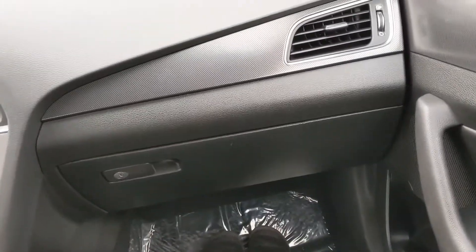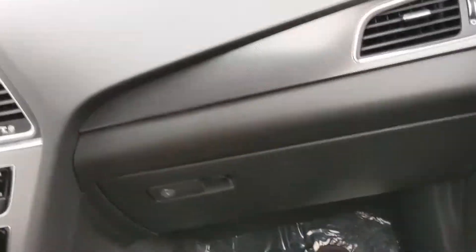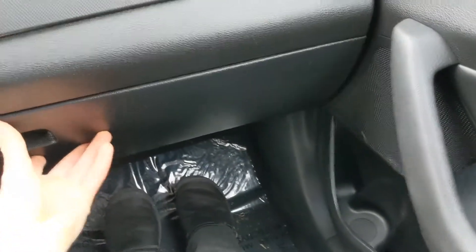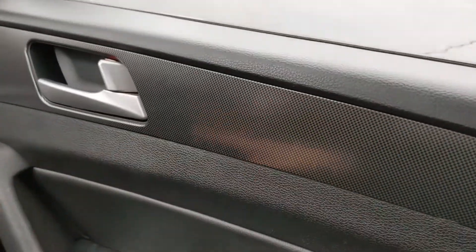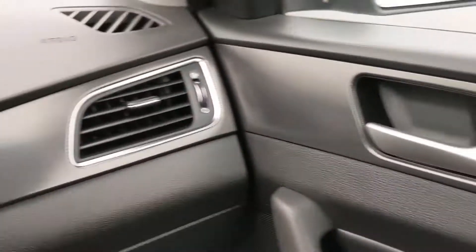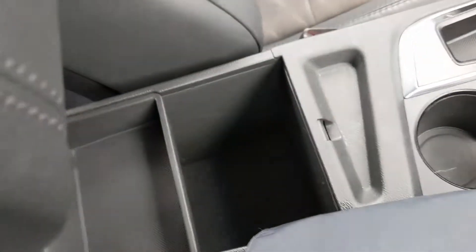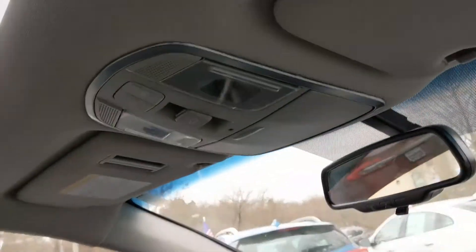In the front passenger side there's a ton of leg room — very spacious. You have a lockable glove compartment, plenty of vents, and nice paneling that runs along the sides. There's storage space on your door, a nice middle console, and you'll also have access to a nice sunroof up here.